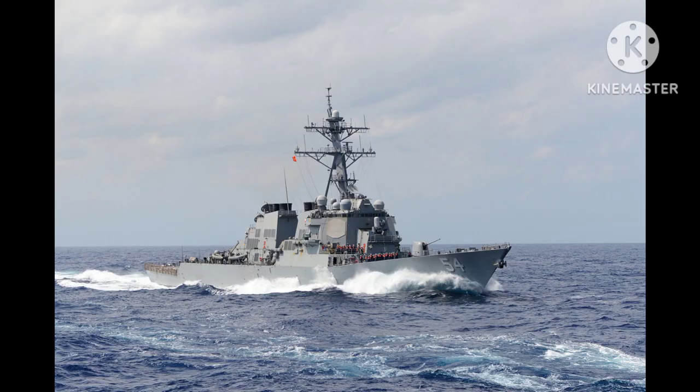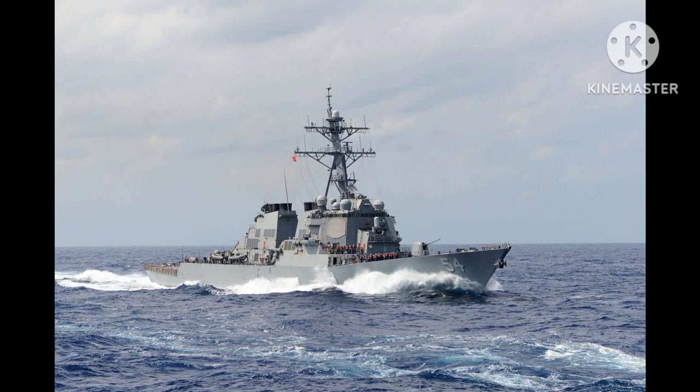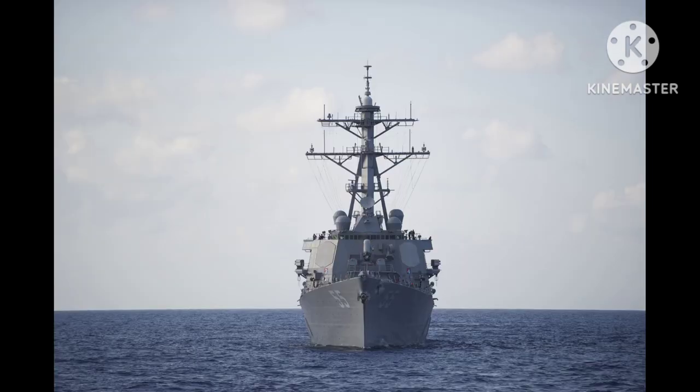With a displacement of around 9,200 tons, the Arleigh Burke class destroyers are formidable vessels equipped with advanced technology and weaponry. They boast a powerful combination of offensive and defensive capabilities, making them versatile assets in modern naval warfare.